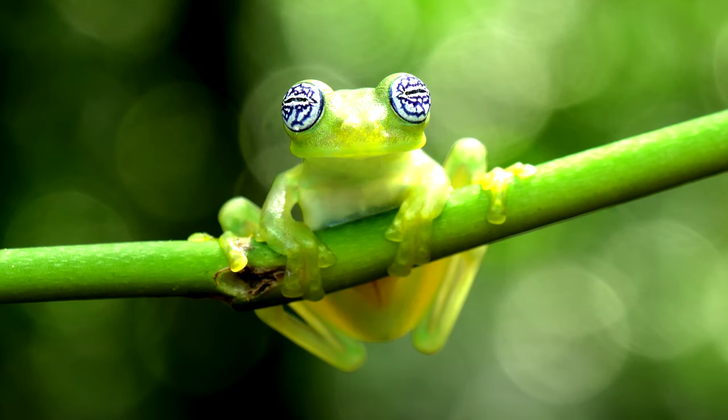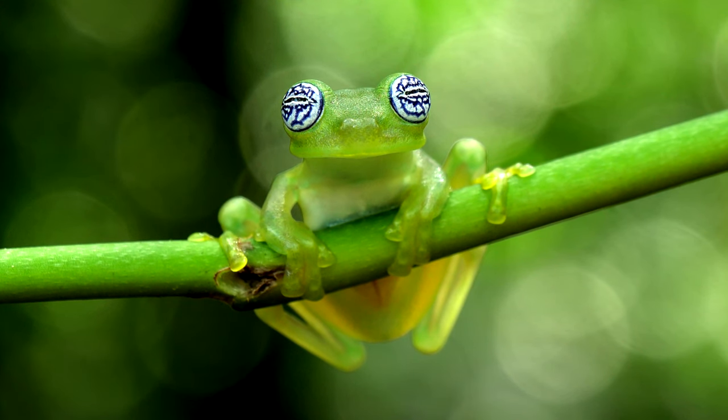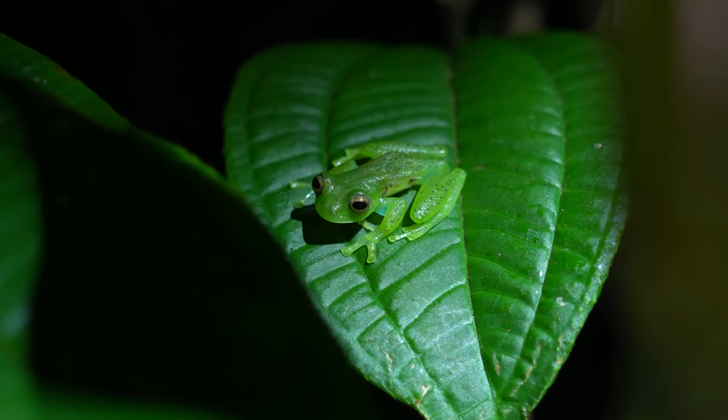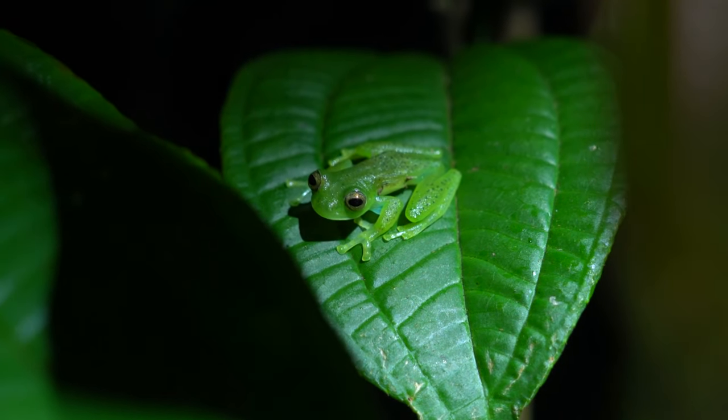In the competitive world of glass frog romance, establishing territory is crucial. The rapid jaw vibrations are not just an invitation to females — they're also a signal to other males. It's like saying, this leaf is taken, minimizing the chances of romantic interference from competitors.